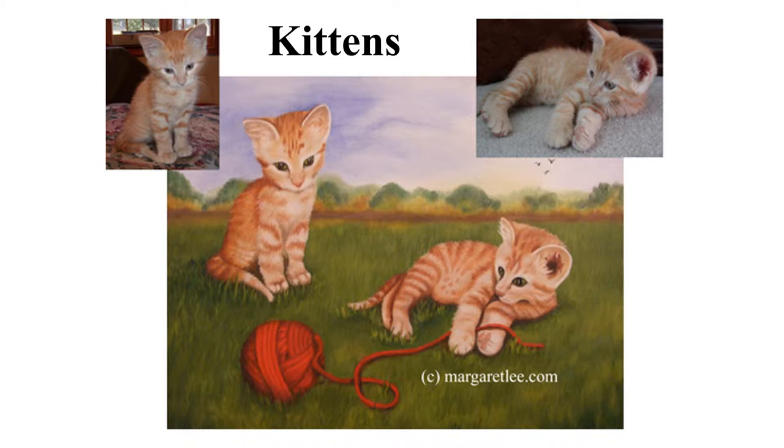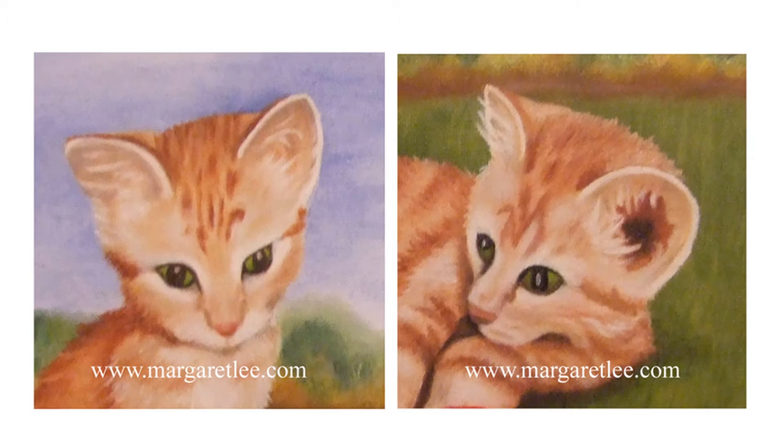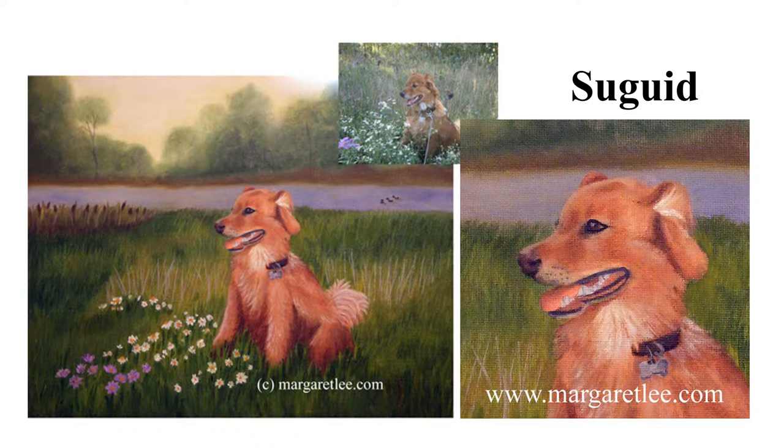If there is a sky in a painting, I like to add flying birds for a little interest in movement. This beautiful dog lives in Wright's Corners, New York. His owner, Margaret, enjoys taking him for walks across the stream and around the pond.